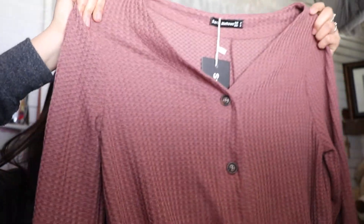Another thing my mom got me is this really cute shirt that I'm going to wear with leggings and my Uggs. It's long sleeve, kind of tight in the front, and I'm obsessed with the color.